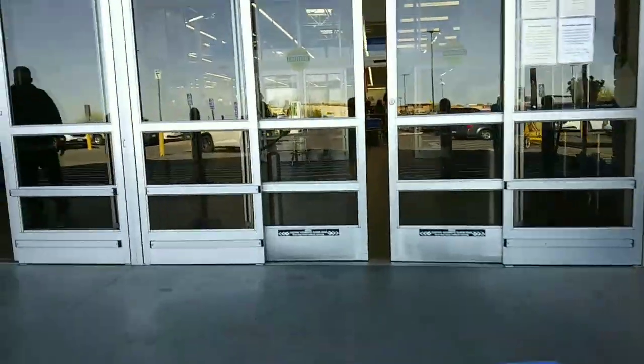Hey guys, Saving with Shay, and we are back at Walmart for another awesome trip. There are tons and tons of deals to share with you guys today.